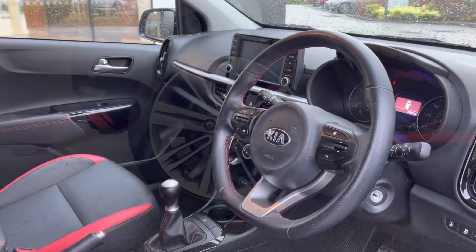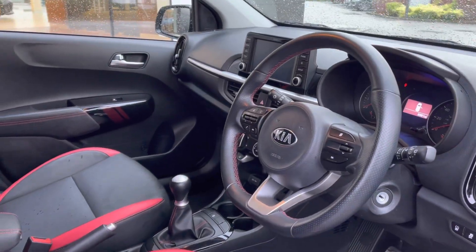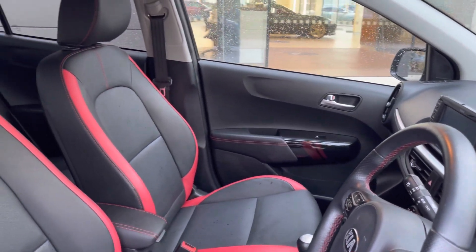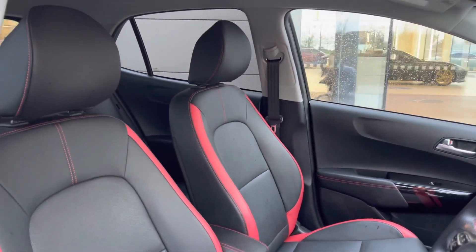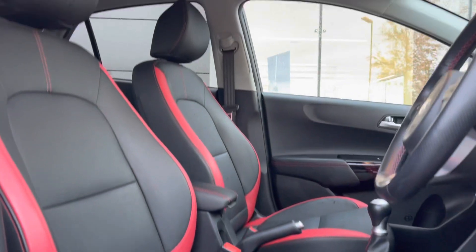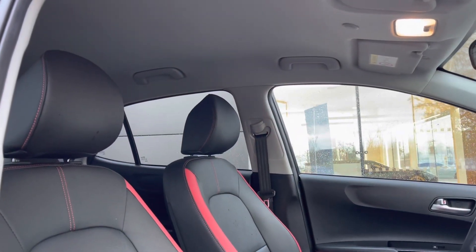Taking a look inside now, and you're presented with a gorgeous multifunctional leather-trimmed steering wheel, in addition to a semi-digital instrument cluster and a neatly designed centre console. The driver and passenger can also benefit from the gorgeous front two-tone leather seats featuring manual adjustments — perfect on those long journeys.